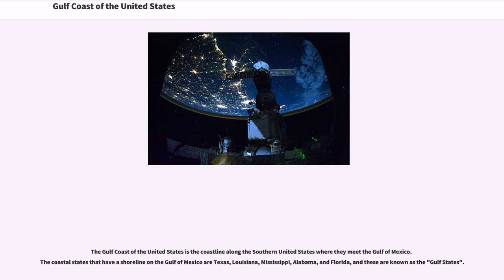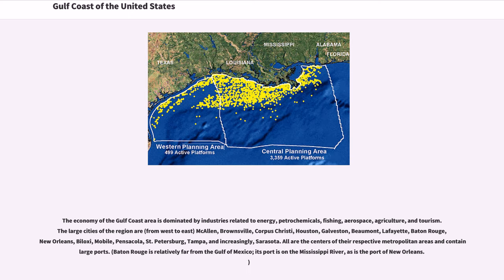The economy of the Gulf Coast area is dominated by industries related to energy, petrochemicals, fishing, aerospace, agriculture, and tourism. The large cities of the region are,